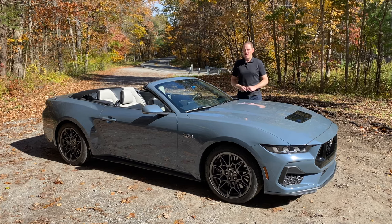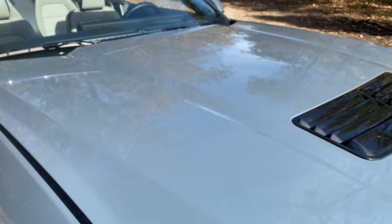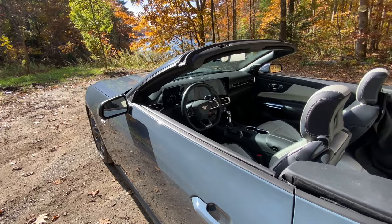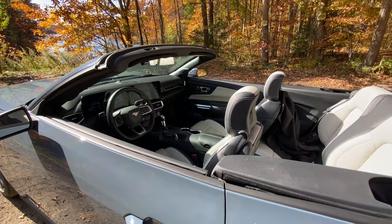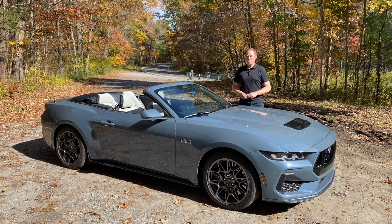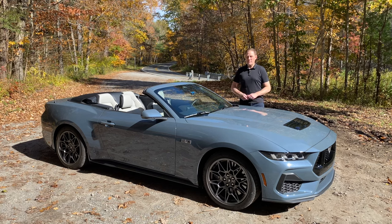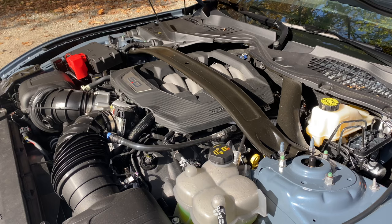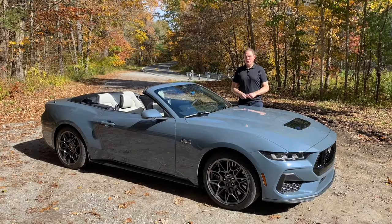Ford has declared this the seventh generation Mustang, but it really is more of an evolution of the sixth generation car it replaces. You can get it with the V8 or a turbocharged four-cylinder, and both are available in the convertible style, although the V8 convertible only comes in the top GT Premium trim, which starts around $54,000. This particular car has a few options that add about $10,000, including a computer-controlled MagneRide suspension system and the GT Performance Package.